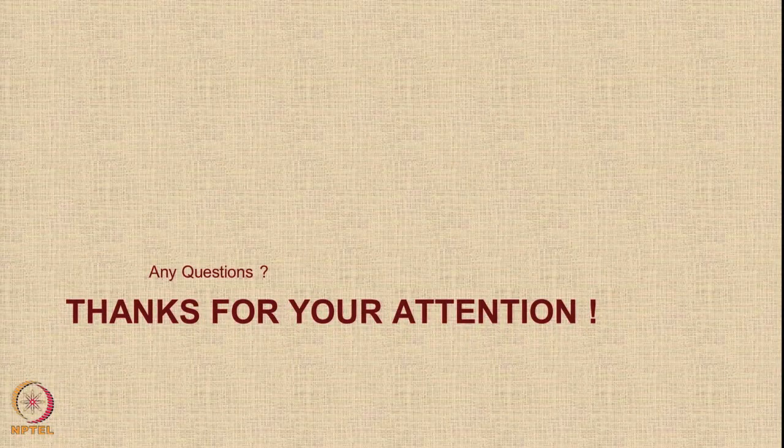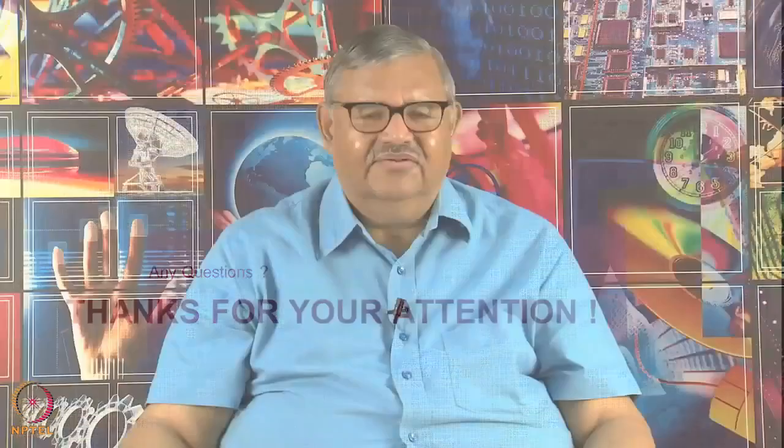That is all. Thanks for your attention. If there are any questions, please send them to us on the question forum. Thank you.